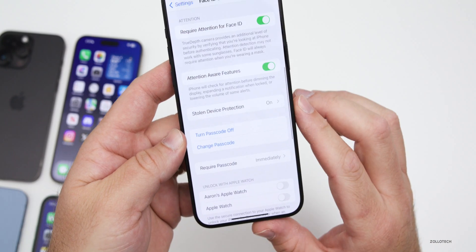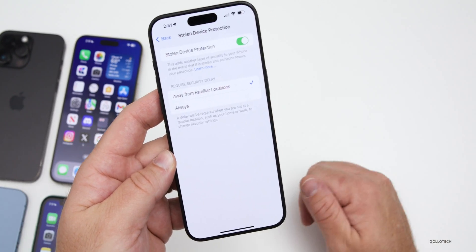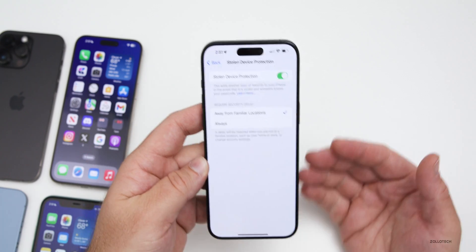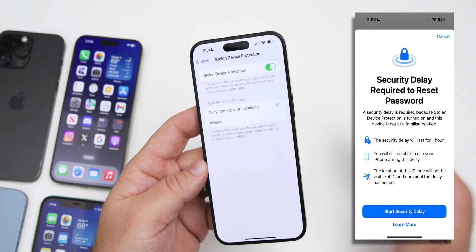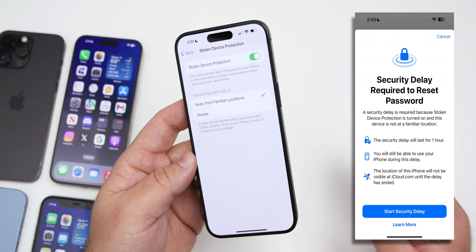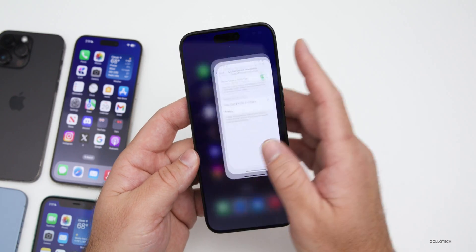Another thing that could help is in Settings under Face ID & Passcode — scroll down and enable Stolen Device Protection, set to 'Away from Familiar Location' or 'Always.' When I tried to send that reset alert to myself, it wouldn't pop up because Stolen Device Protection was on, so that may be a way to mitigate this attack.